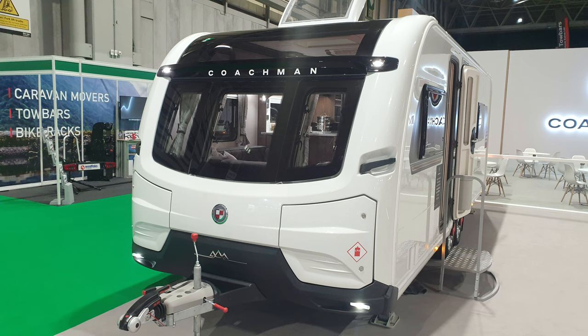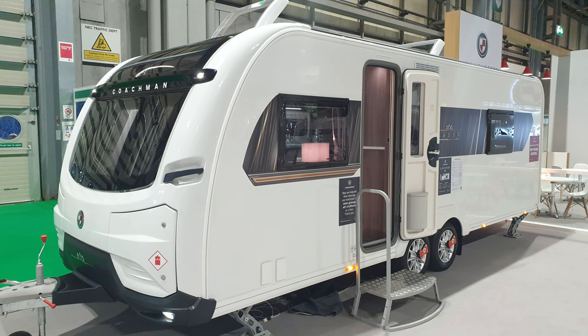Welcome back to the channel. In this video I take an overview of the most luxurious coachman ever produced — the Lusso 2.